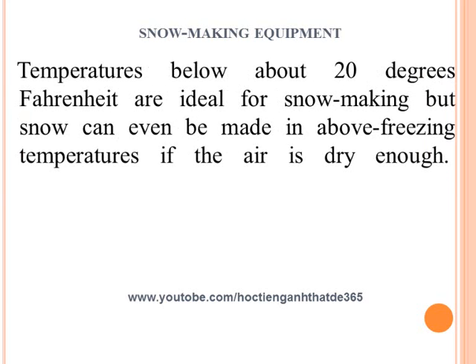Temperatures below about 20 degrees Fahrenheit are ideal for snowmaking, but snow can even be made in above freezing temperatures if the air is dry enough.